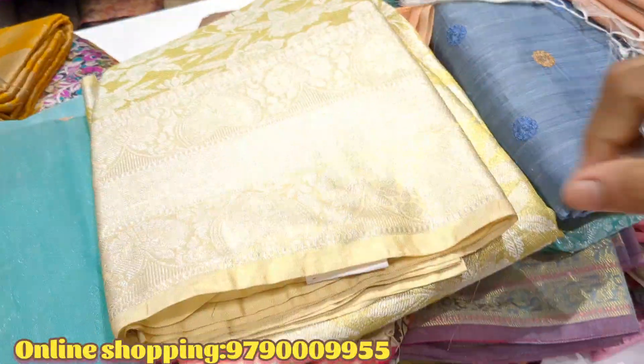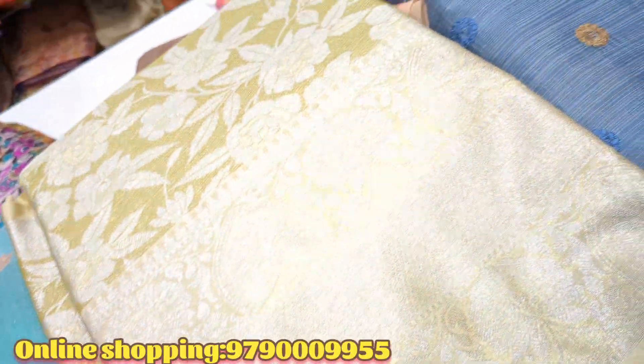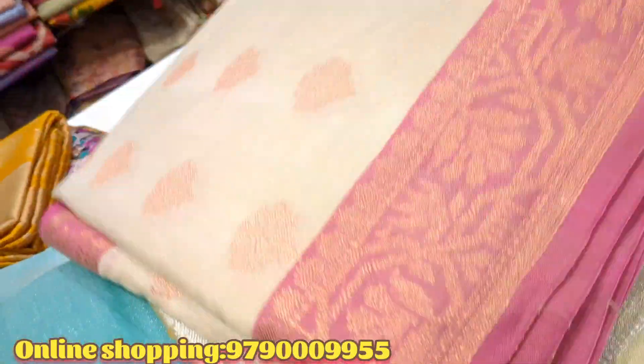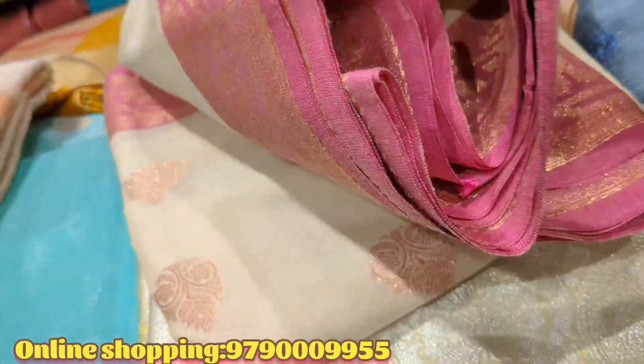This is a soft silk sari for $1,075. This is a price of 999. This is a light yellow shade — this is a 50% discount for sari collections.